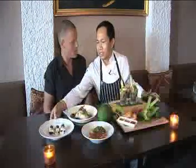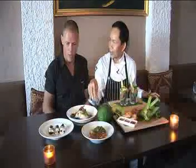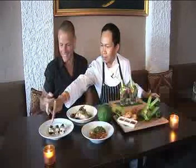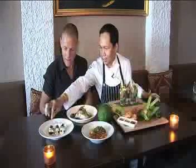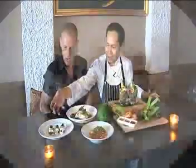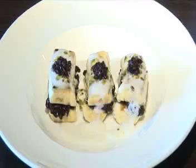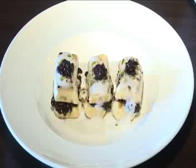The other dish we have here is something very unique — you haven't seen this anywhere else, only here. It's black sticky rice. Inside there's banana with black sticky rice, pistachio, and coconut milk.